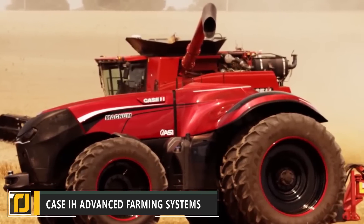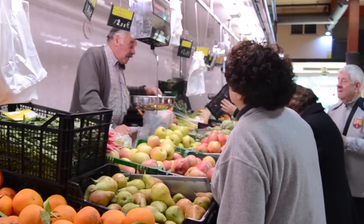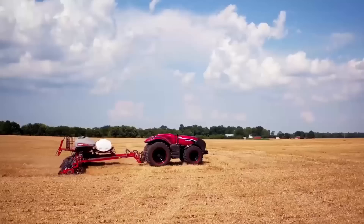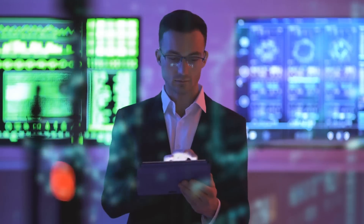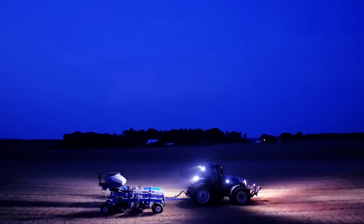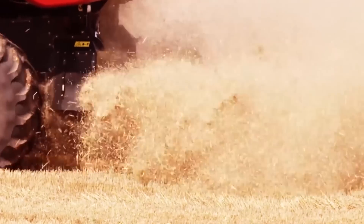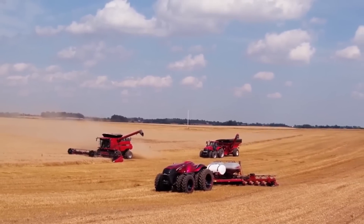Number 6: Case IH Advanced Farming Systems. When you go to the grocery store to buy fruit, vegetables, and other produce, you might not think about the process required to produce them. Analytics and data are becoming more important in modern business, and farming is no different. That's why the Case IH Advanced Farming Systems allows you to keep track of your fleet of farm vehicles all in real time, saving money by implementing automatic guidance systems.